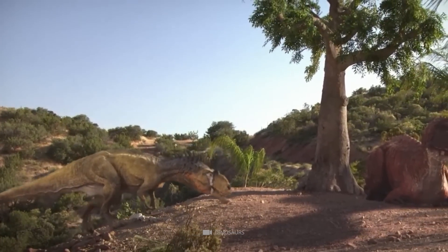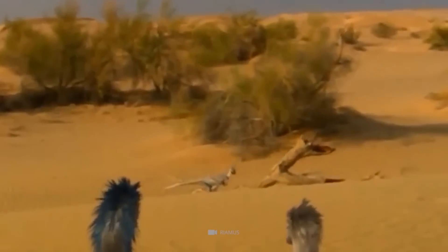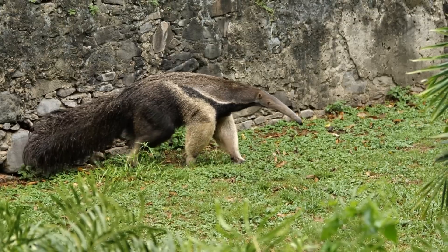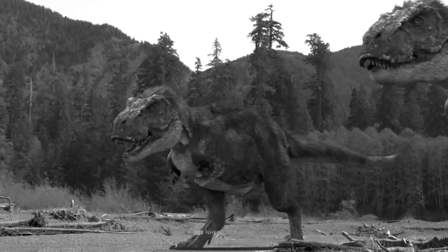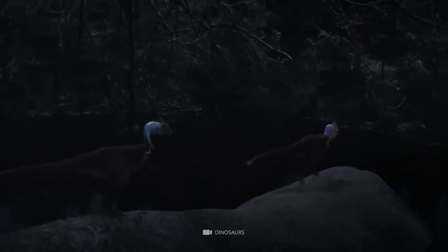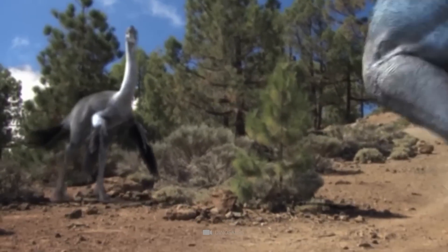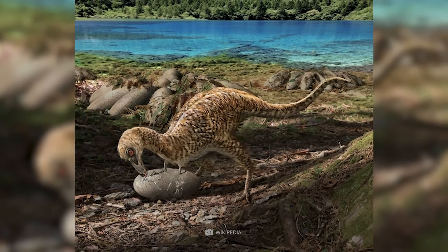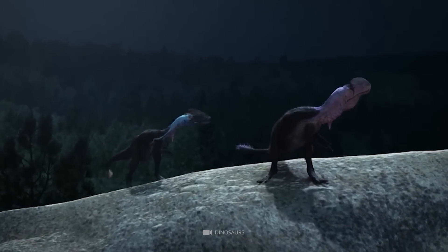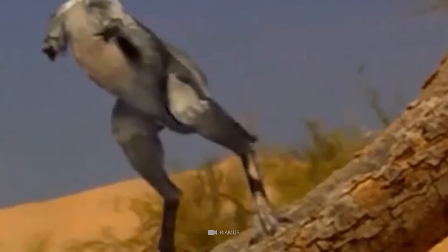New findings indicate that the miniaturization of the Alvarezsauridae was closely intertwined with their changed diet. Starting out as unchoosing predators, they eventually became specialized termite and ant eaters. A reduced body size could therefore have helped the prehistoric animals to make effective use of completely new insect species. Not only did their stature change — previously they had powerful clawed arms, but later their limbs became short with only a single spike, ideal for punching a hole in a termite mound.